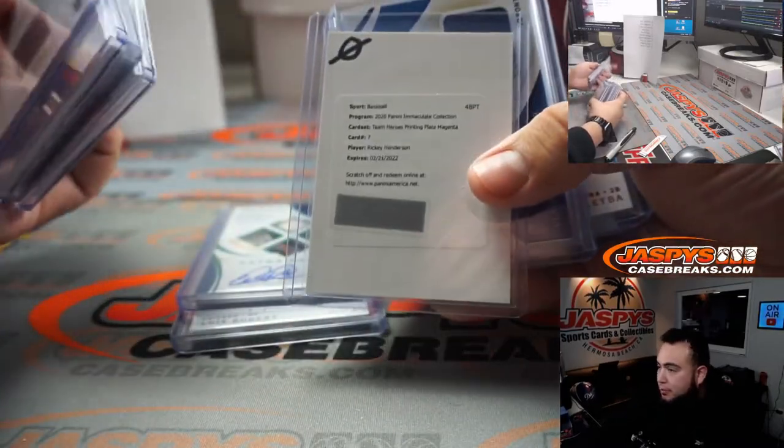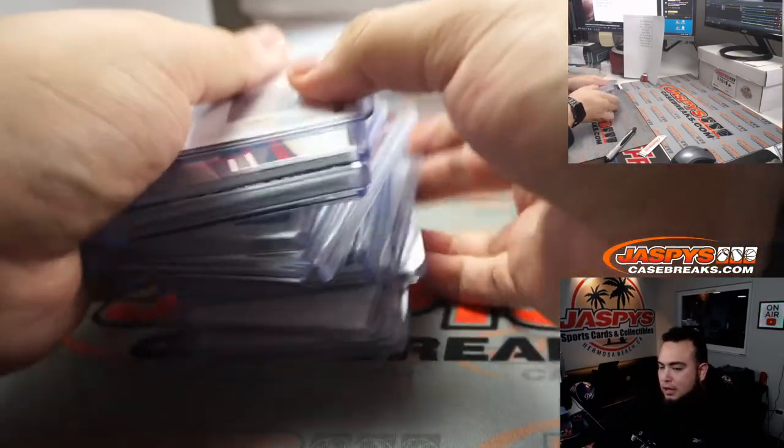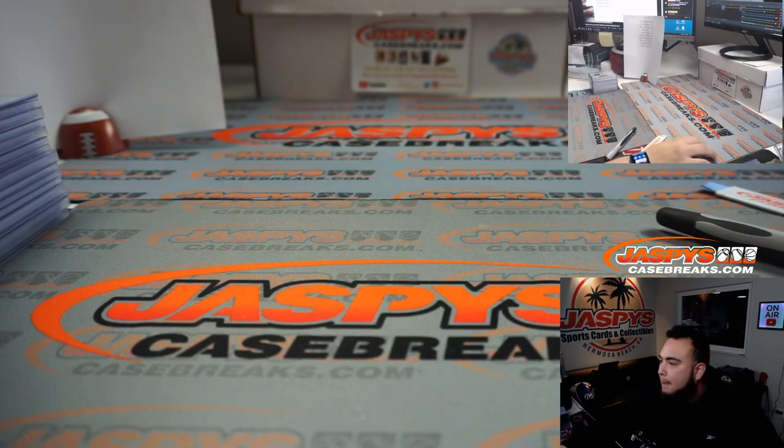Rickey Henderson — nice two boxes here, guys. Number four is the last two boxes of the case. Again, we can run it back tonight at jazbeescasebreaks.com, guys. Appreciate it. This is going to be fun. Bye.